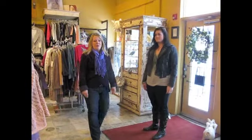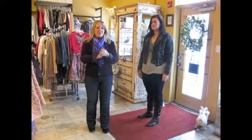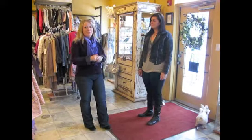Hey everybody, it's Kelly Harker with Soul Reflection back again, and today I am at Crabapple Clothing Company in Marta Loop. I'm with Whitney Tithridge, one of the owners.